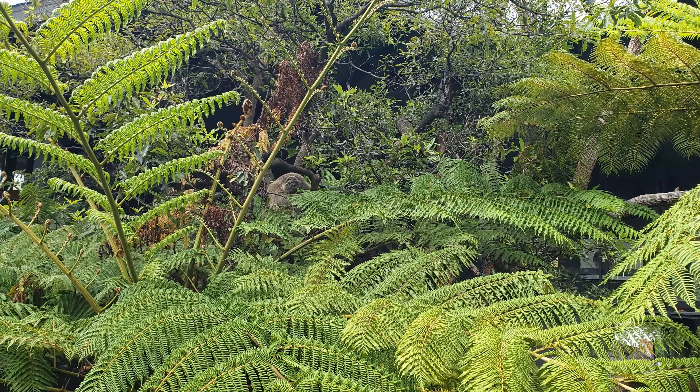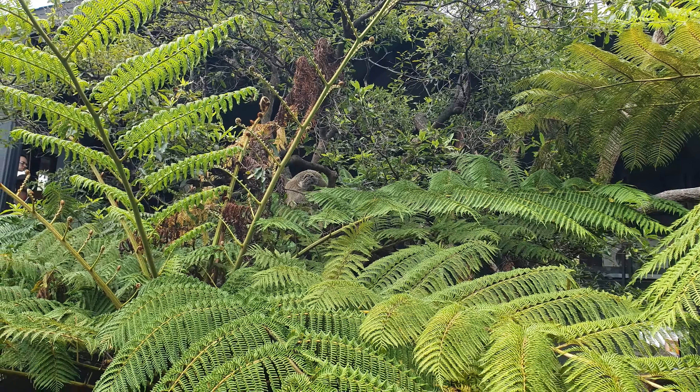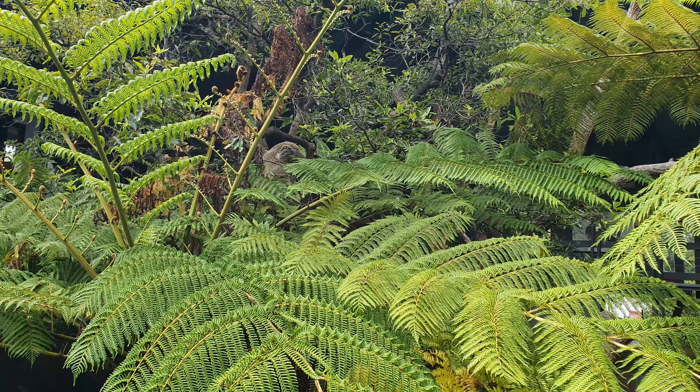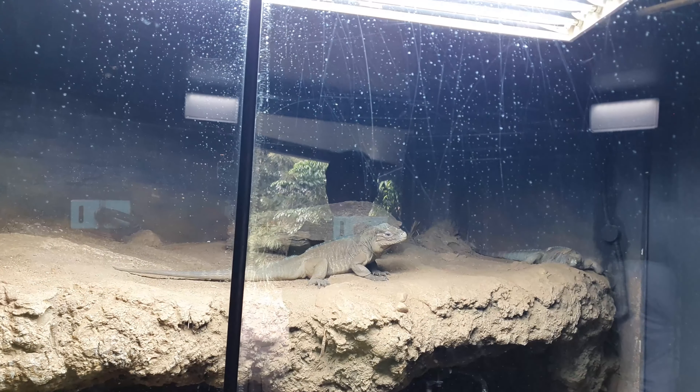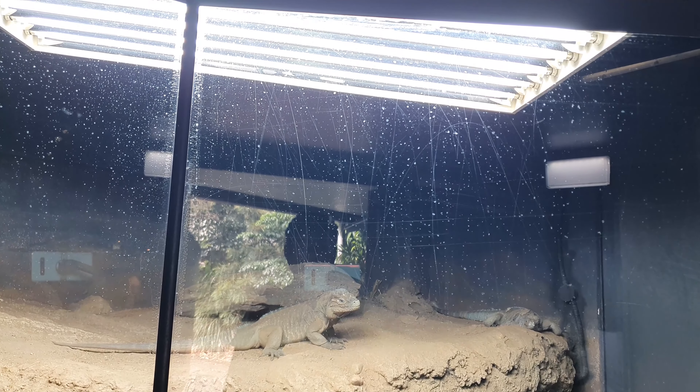We've got a koala up there, fast asleep. Rhinoceros iguana here, named after their nose.